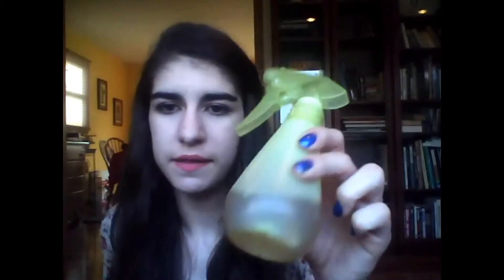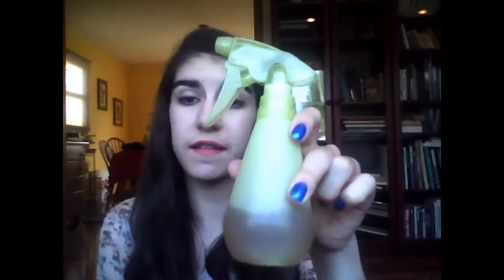Anyway, I use this as a conditioner. I put stuff from the big jug into this little squirt bottle, and a bottle this size lasts me about one and a half to two weeks. Then I just squirt it onto the ends of my hair from about my ears down, and I let it soak in while I do something else like shave or whatever, and then I rinse it out, and it just works wonders for my hair.